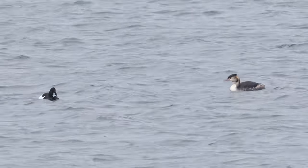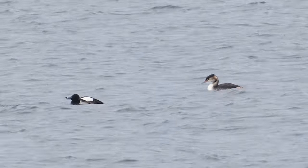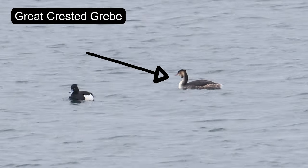The greater crested grebe is a stunning water bird with a distinctive red eye and long slender neck. They can spend a minute underwater while hunting for fish and other prey. This individual was a bit too far away though.